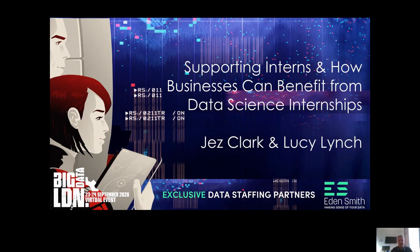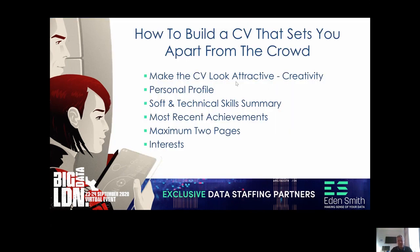Supporting yourselves as interns. There'll also be a section by Lucy Lynch, who is our Head of Graduate Partnerships, regarding how businesses can benefit from a data science internship. So let's look at how best to build a CV that sets you apart from the crowd.